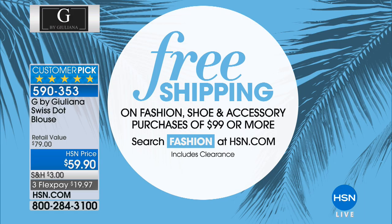Order in sizes zero through 16 and 16 women's through 24 women's. And today, when you spend $99 on fashion, shoes, and accessories, your shipping and handling is completely free.